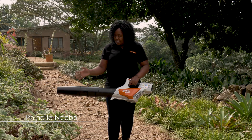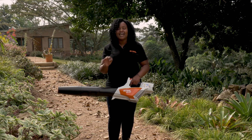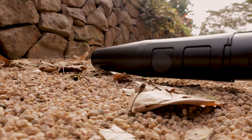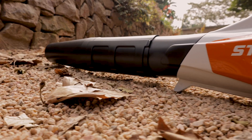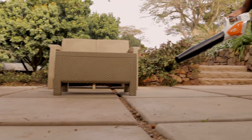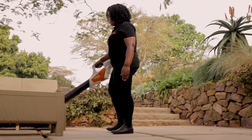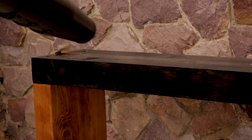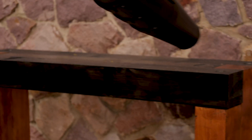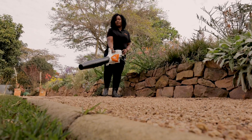Here we have the Stihl BGA57 Compact Cordless Blower, which is such a versatile tool. Despite only weighing 3.5kg with an AK20 battery, this puts out a maximum airspeed of 55 meters per second, which is more than enough for keeping your home, deck, driveway and garden clean of any grass, leaves and any other debris.